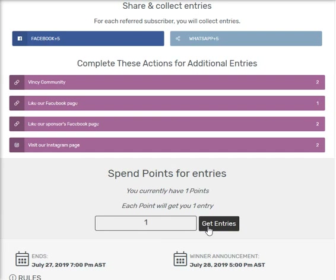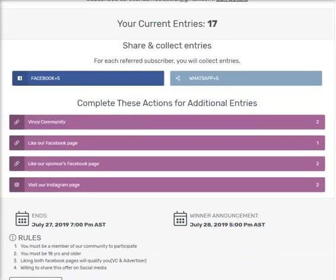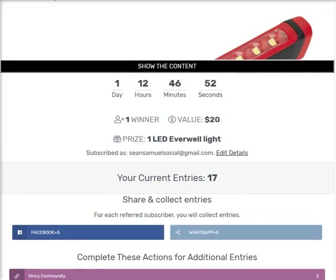All you have to do is interact with the site, log in daily, and add friends to earn more points. I don't have any more points so I don't have more entries to add.